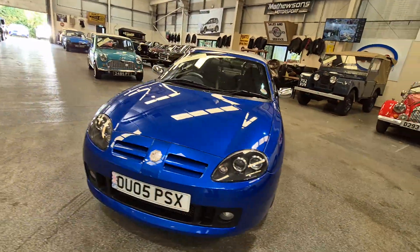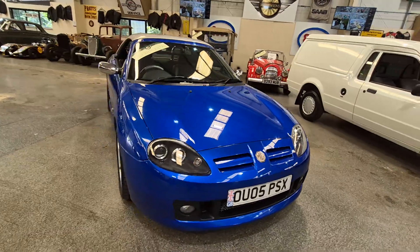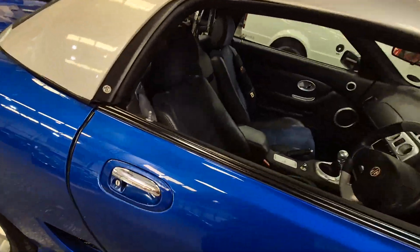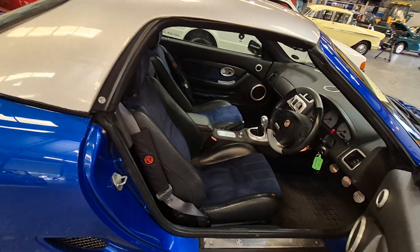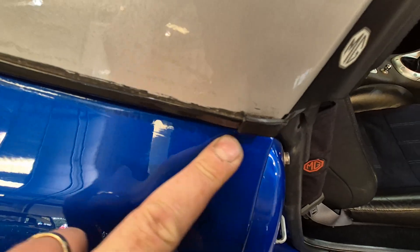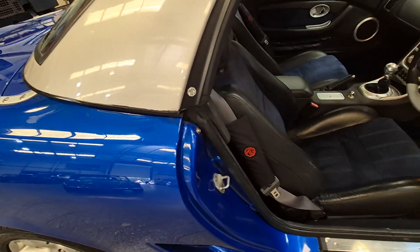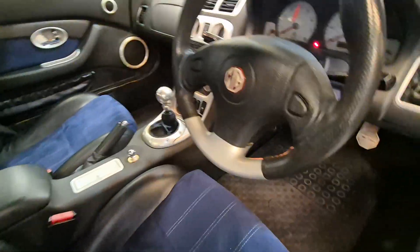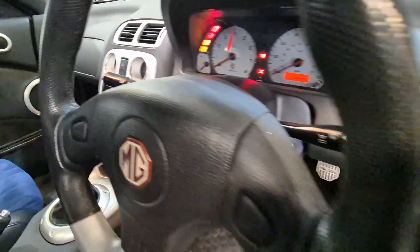Nice addition of a hard top as well for our autumnal weather. So, a bit of something going on just on the top of there — it might just be a bit of protection. I think it's had a bit of a repair after the hard top's marked it personally, but you'd better come down and have a closer look at that, hadn't you?